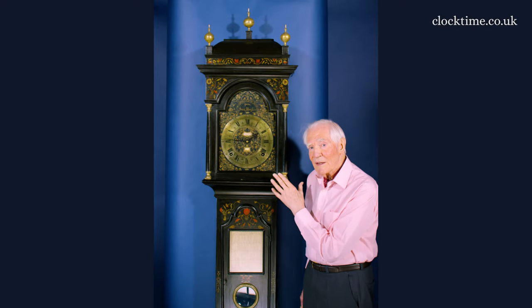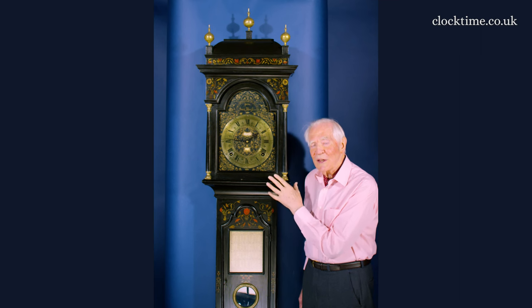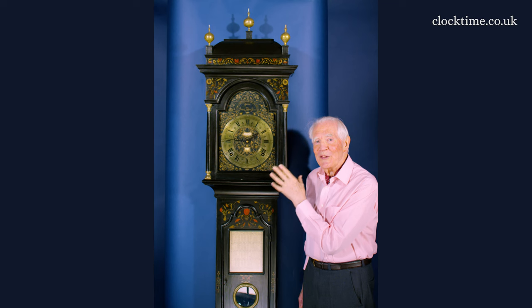When he had finished calibrating it, it became the most accurate clock in the world for a hundred and fifty years.